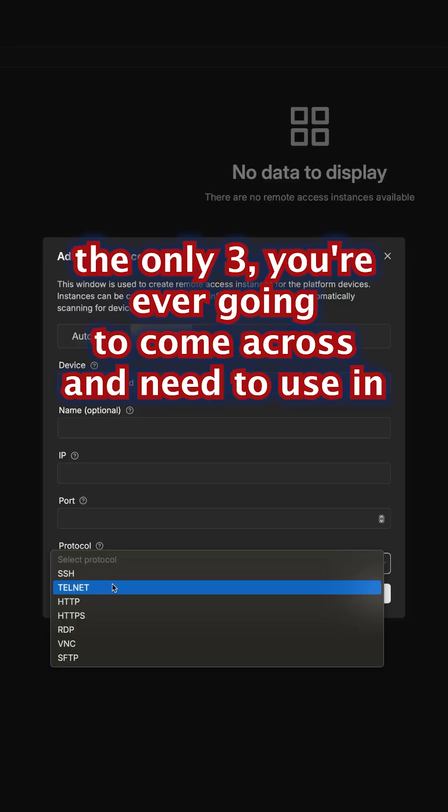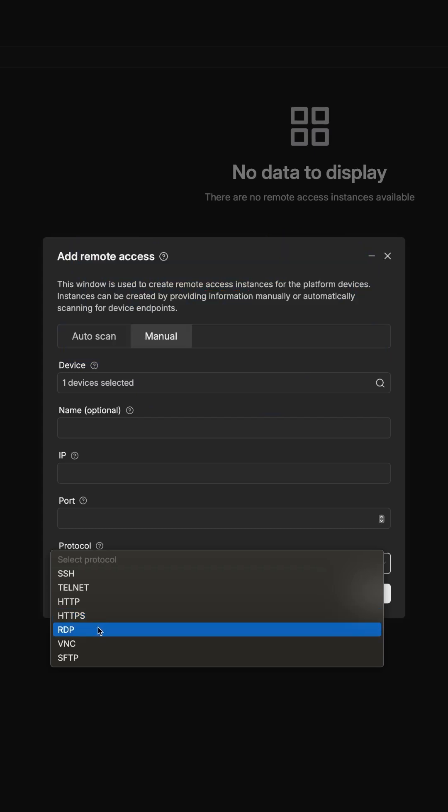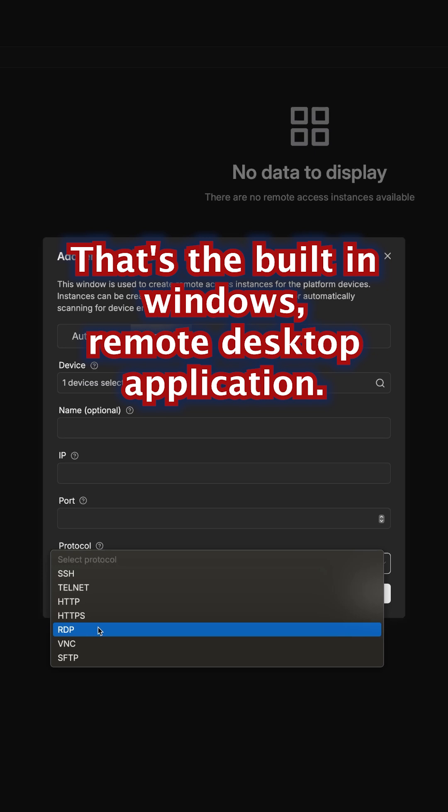The only three that you're ever gonna come across and need to use in this case is HTTP, HTTPS, and RDP, which is remote desktop. That's the built-in Windows remote desktop application.